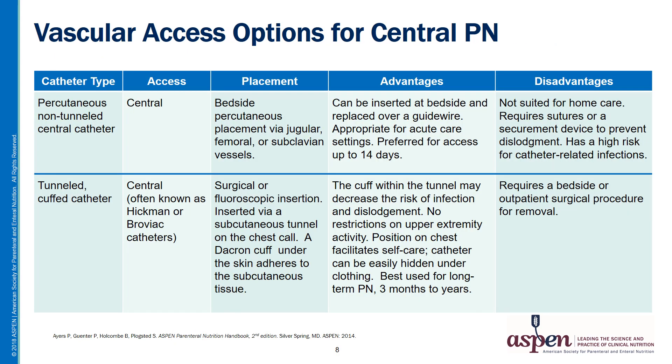As noted earlier, there are many options available for vascular access for administering central PN. The first is the percutaneous non-tunneled central catheter. These can be inserted easily at the bedside and replaced over a guide wire if needed. They're most appropriate for use in acute care settings and are the preferred access for up to about 14 days. However, they're not suited for home care. They require sutures or a securement device to prevent dislodgement, and they carry a high risk for catheter-related infections.